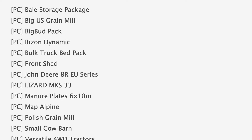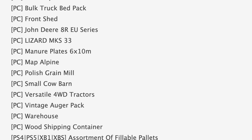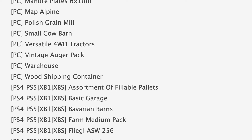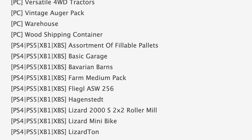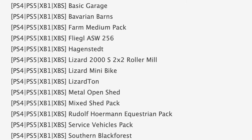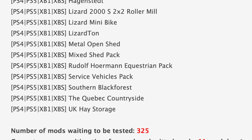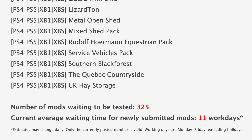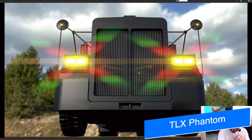And 16 are in stage 2 at console testing. Some notable mods in stage 1 include the Big US Green Mill, Big Bud pack, and the John Deere 8R EU series. Also in stage 1: map Alpine, versatile forward drive tractors, and wood shipping container. Jumping down to stage 2 or console testing, we have fillable pallets, Farm Medium Pack, Hoggenstead, Lizard 2000s 2x2 roller mill, Lizard mini bike, service vehicles pack, and Quebec Countryside. We still have 325 mods waiting to be tested and the current average waiting time for newly submitted mods is only 11 days — as low as it's been in a while.